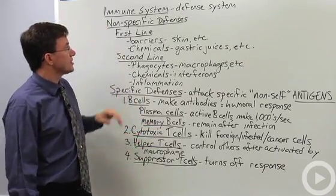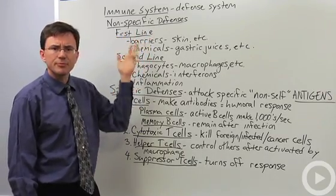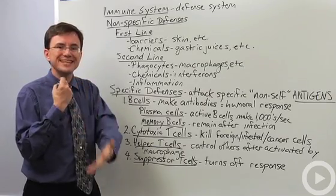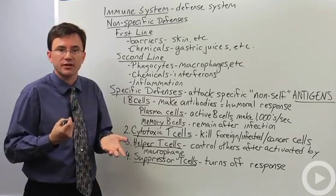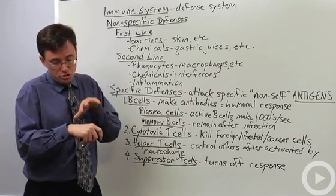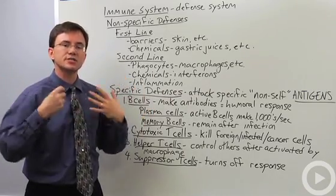The non-specific defenses include, in the first line of defense, some barriers and chemicals. Examples of these barriers would be your skin. Your skin blocks pretty much anything that can't make its way through a cut or something like that. It blocks everything — it doesn't sit there going, 'you're tuberculosis, stay out, but come on in measles.' No, it is a non-specific barrier.